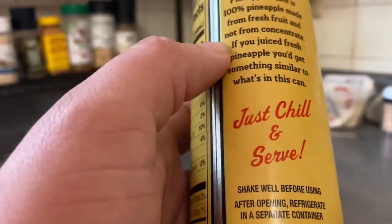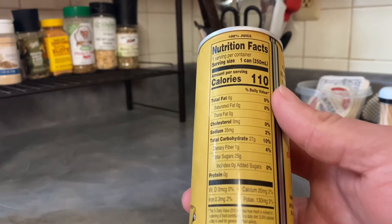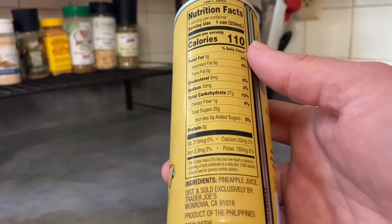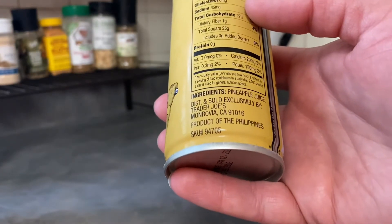A little mysterious there. Just chill and serve. Shake well before using after opening. Refrigerate in a separate container — I suppose that's assuming you don't just drink the whole thing. Nutrition facts: 110 calories per serving. Ingredient list: just one — pineapple juice. Distributed and sold exclusively by Trader Joe's in Monrovia, California. A product of the Philippines is the juice contained therein.